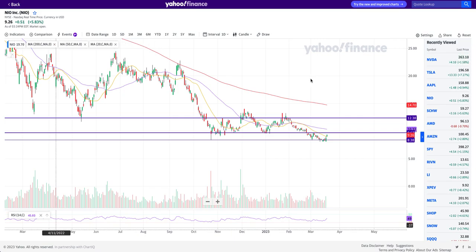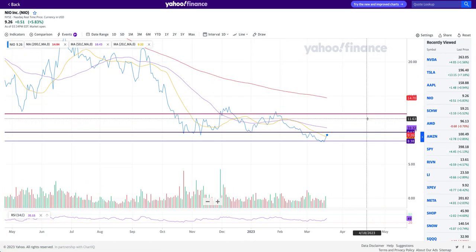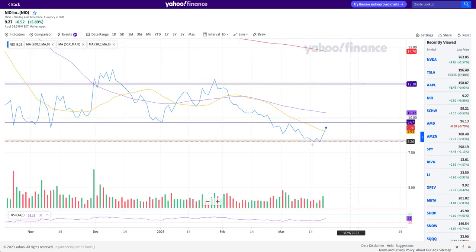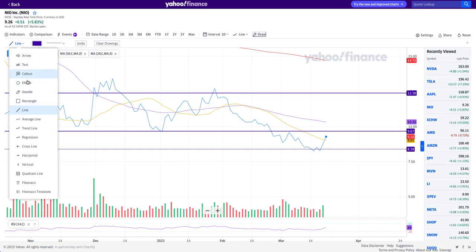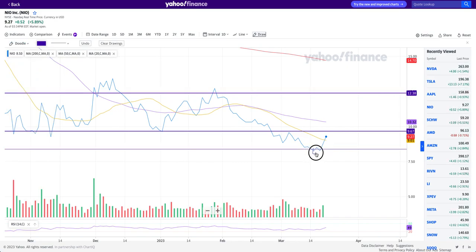It doesn't seem very apparent on the candlestick chart of Neo, but as soon as I jump into the line chart you can very clearly see Neo forming a double bottom at one of the very important key levels that we have had. You can see right over here — this first bottom and the second bottom — and then from there the stock went up.